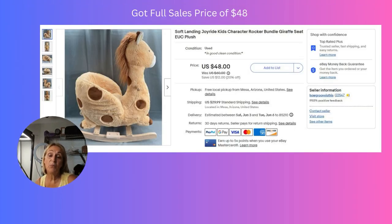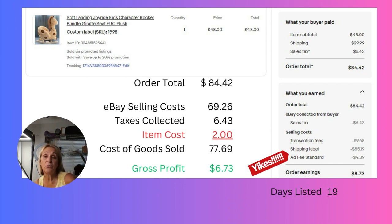We did get the full asking sale price of $48 on this item, however I did tank on this order. I underestimated how much it was going to cost to ship — I only charged the customer $30 and it actually cost me $55, bringing down my gross profit to just $6.73 on this item.